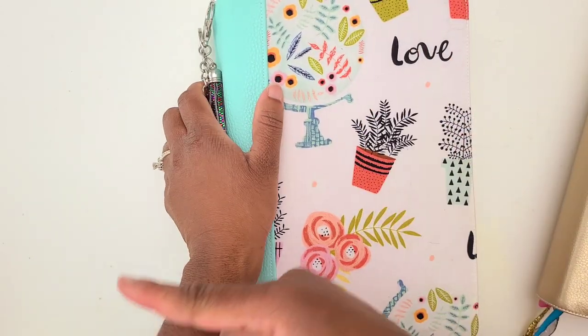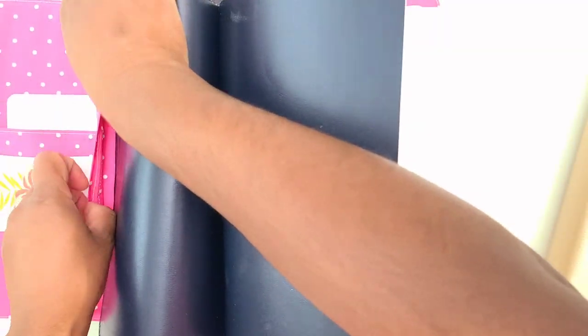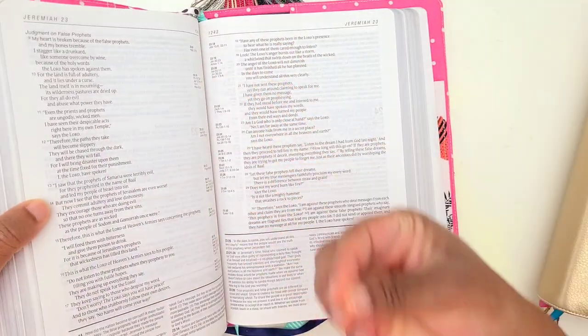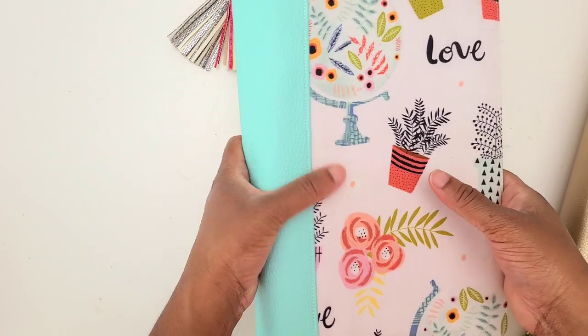This is my first Bible and used to be my favorite — it's the same Life Application Study Bible except it's not chronological. It's a leather cover and I believe they still sell these on Amazon — I linked the chronological one below. This is my regular Bible, so it's definitely still my go-to. If I'm ever looking for a scripture I go to this one; I use this one for reference.